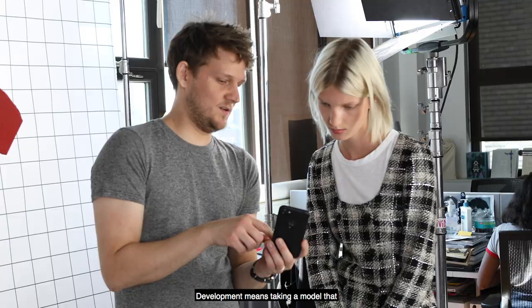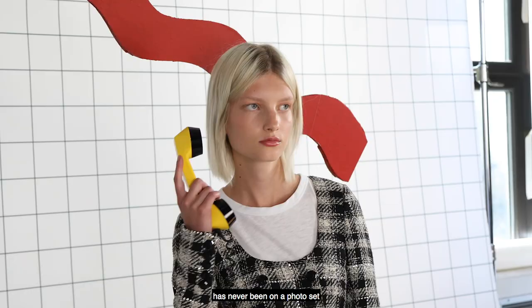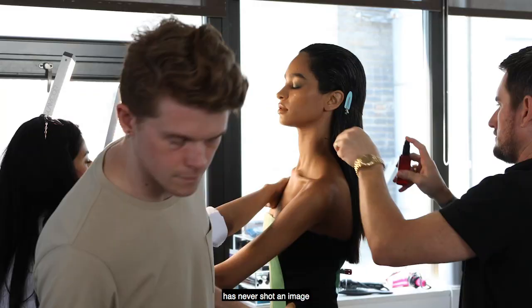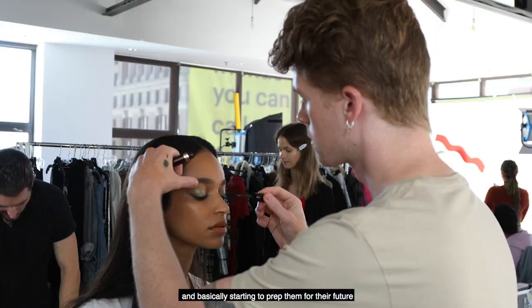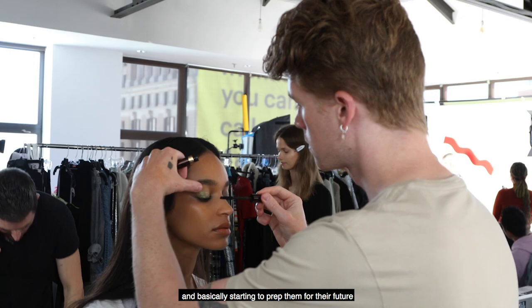Development means taking a model that has actually never modeled before, hasn't done one thing, never been on a photo set, has never shot an image, and basically starting to prep them for their future career as a model. Hi, I'm Lisa DiRocco.